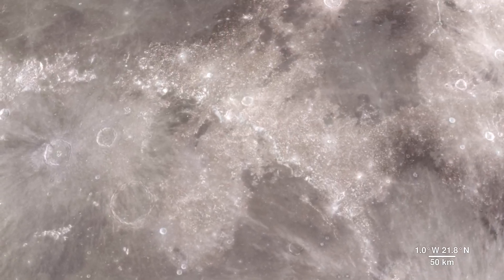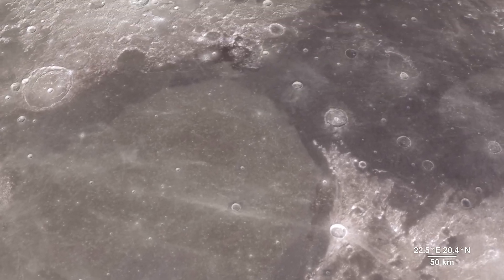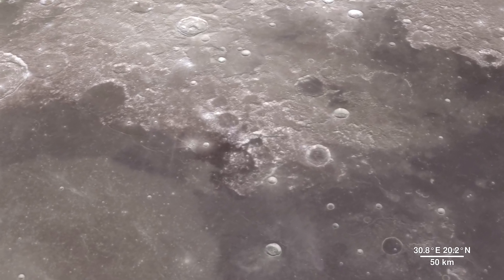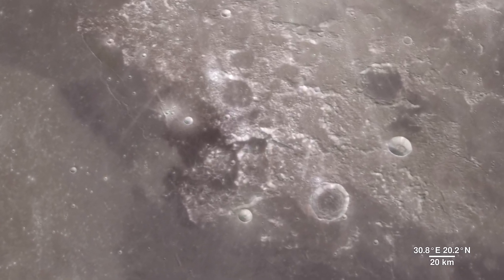As much as we study the Moon looking for sites to visit, we also look back at places we've already been. The new data that LRO is gathering helps us reinterpret the geology of familiar places, giving scientists a better understanding of the sequence of events in early lunar history.